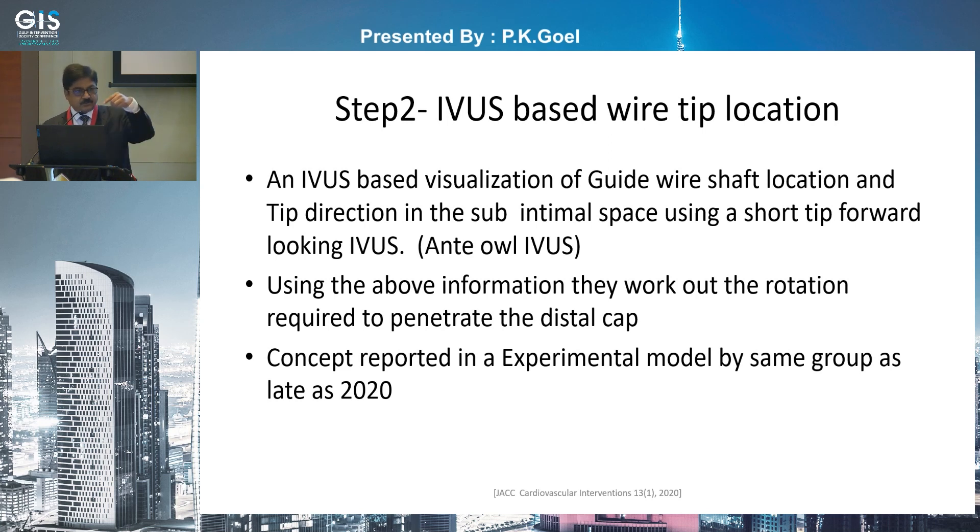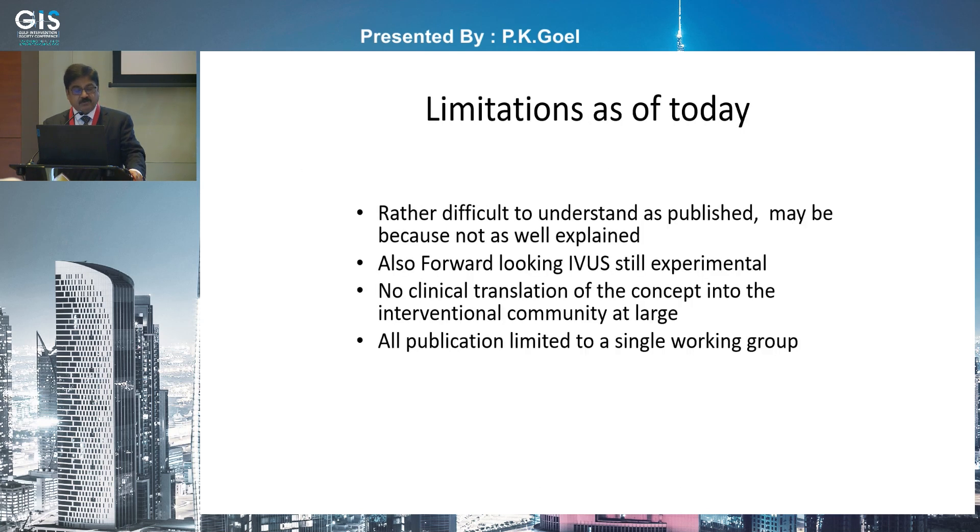The limitations as of today are significant: this concept is rather difficult to understand, perhaps because it is not well explained. Also, a forward-looking IVAS is still experimental. No clinical translation into the interventional community at large has truly happened, and all publications are limited to a single working group.